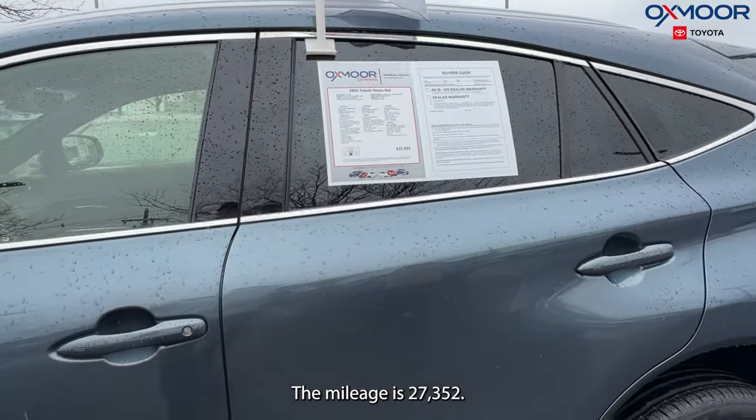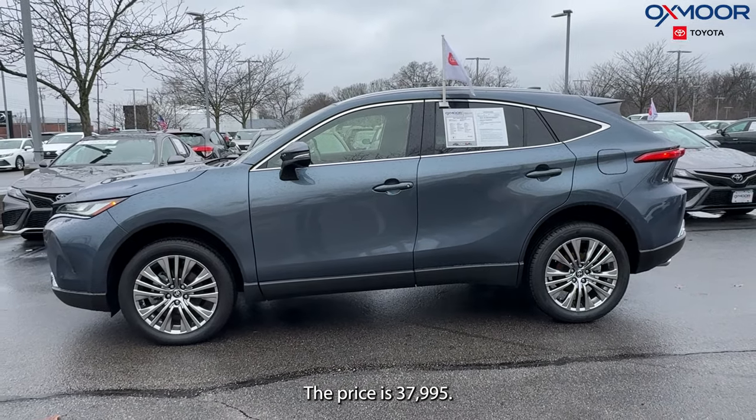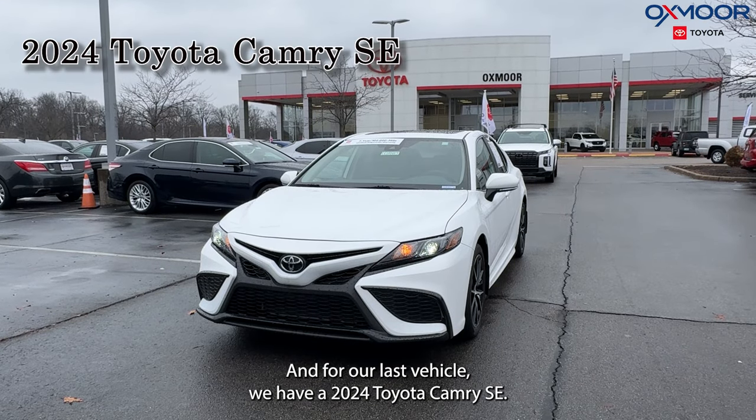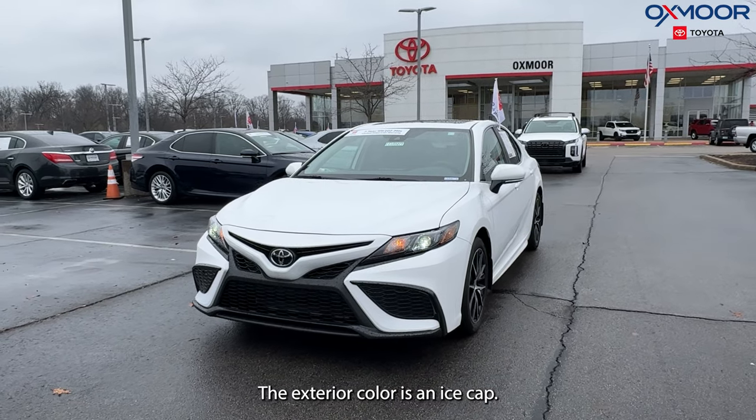The mileage is 27,352 and the price is $37,995. For our last vehicle, we have a 2024 Toyota Camry SE.